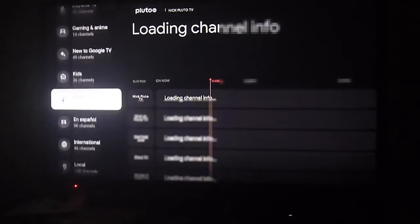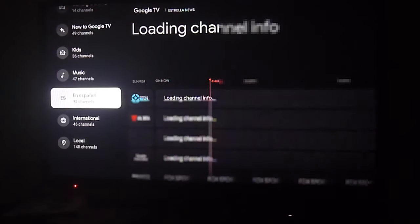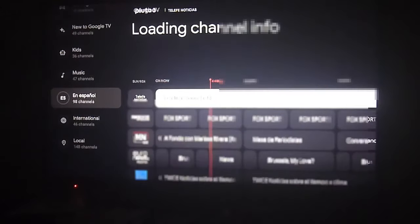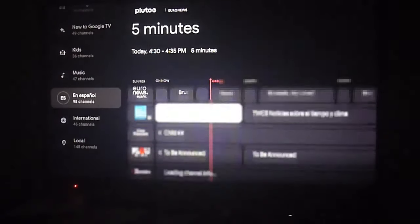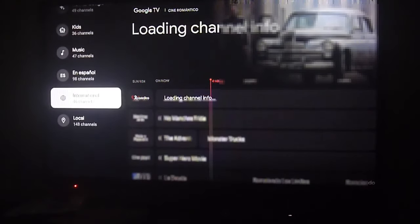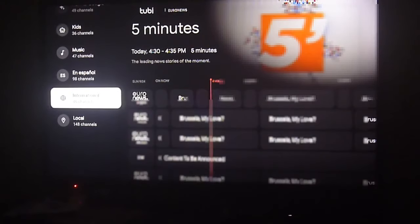There are 49 new channels added to Google TV and tons more content. There's even an entire Spanish section, so if you're in Latin America or living in the States and want Spanish content, just go to the live section and look for the 'in Spanish' or 'en Español' section to find all the great content there.